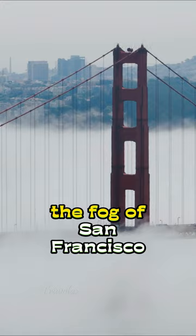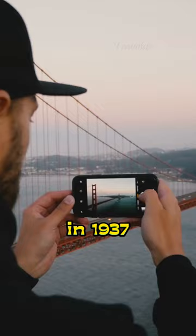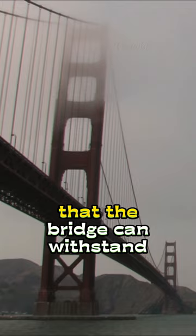At the time of completion in 1937, it was the longest primary suspension bridge in the world. It's even more amazing that the bridge can withstand strong winds and earthquakes. It can sway up to 27 feet in either direction without causing any damage.